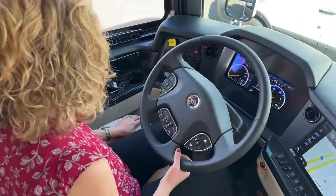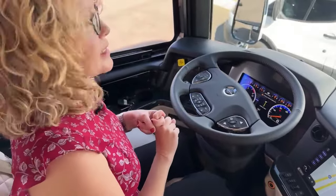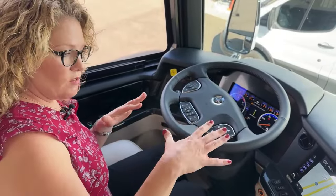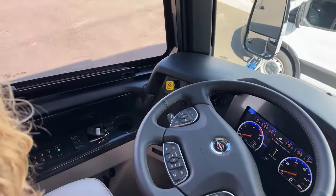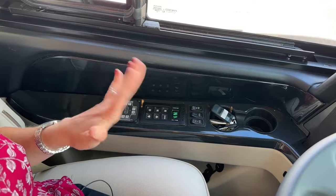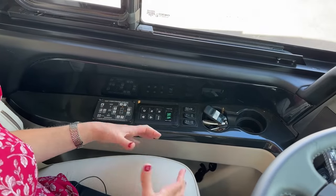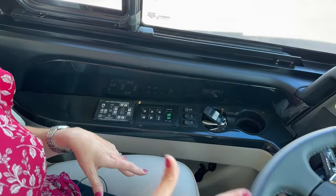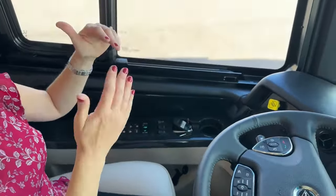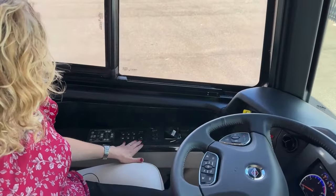This coach comes with air leveling, which you can use when you get to your campsite. We also have the HWH computerized leveling with electric jacks that can actually lift you if you're at a really bad angle. The air leveling also works while going down the road to keep you more level on angled roads. This is your Allison 4000 transmission, with engine brake control on, off, high, medium, and low.